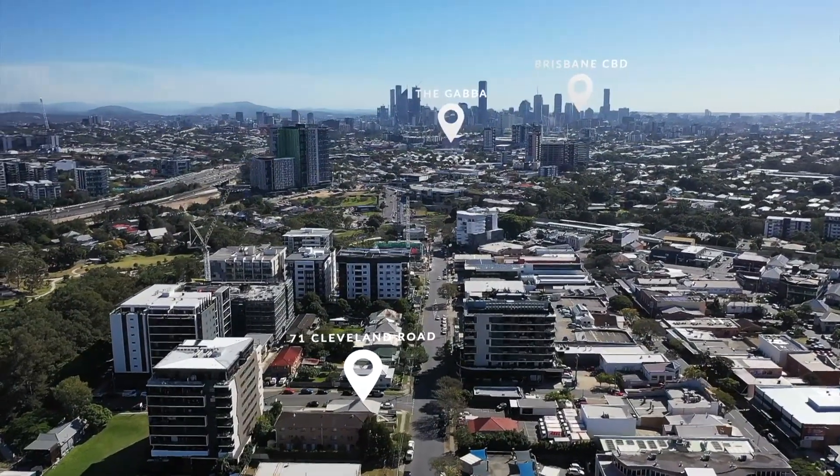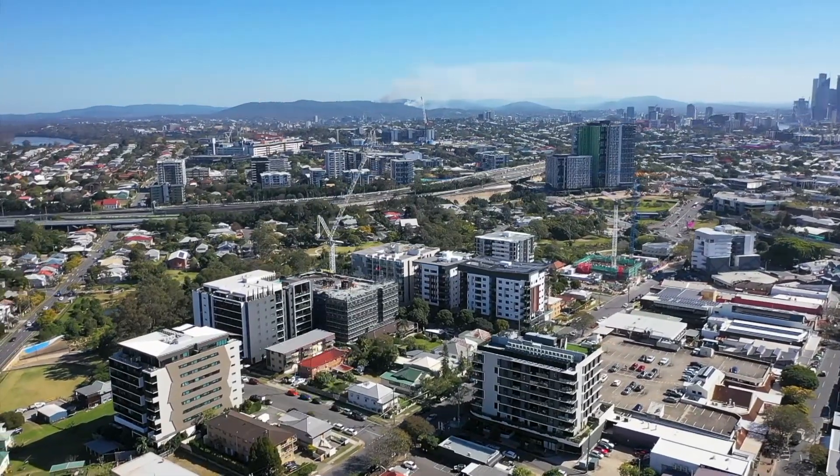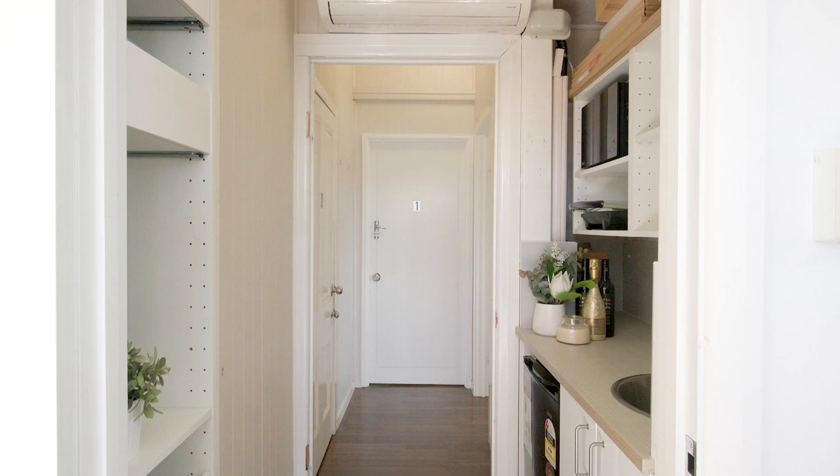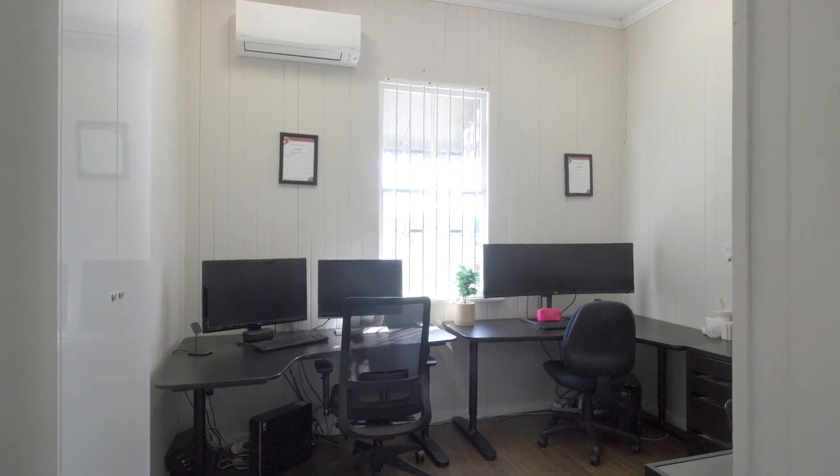With so many residents now calling Stones Corner home, imagine the possibilities you could achieve with a site like this — just three kilometres to the CBD and one kilometre to Brisbane's Olympic venue. To find out more, please get in touch.